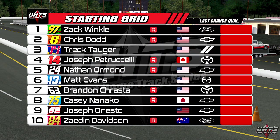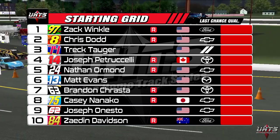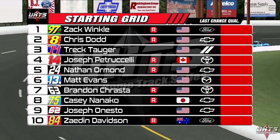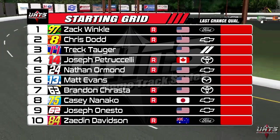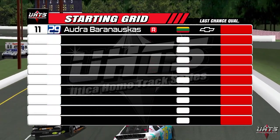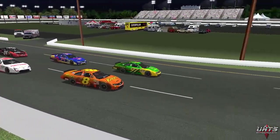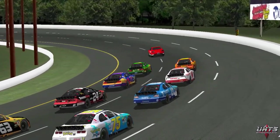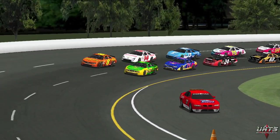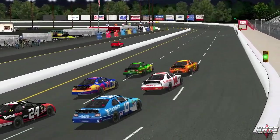Now it's time for the LCQ — 11 drivers, 10 laps, top 5 transfer. The repaired Chris Dodd starts in the front row alongside pole man Zach Winkle, who was very unsteady in his heat race. Trek Togger starts third. Joseph Petruccelli's crew did a phenomenal job beating the front end out enough to reattach the hood. Matt Evans' crew also had to do a rebuild. Nanako's team ended up having to replace the motor after it exploded following the contact in heat one. Zayden Davidson and Lithuanian Audra Baranowskis will round out the lineup — both had to go to backup cars.